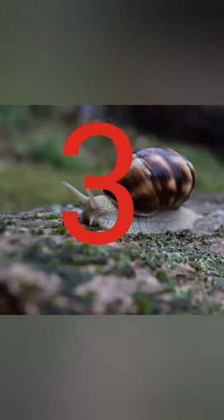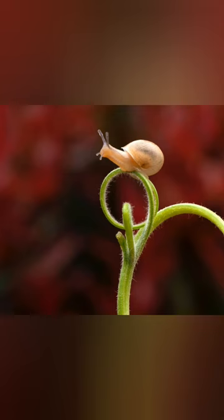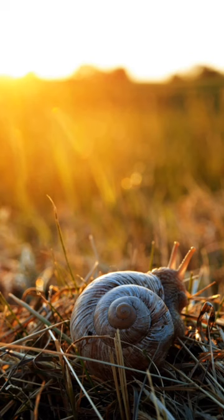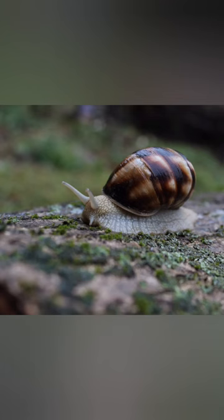Garden snail. Snails move 50 yards or 45.7 meters per hour. The slow motion was associated with their feet. When moving, snails also leave a trail of mucus that consumes a lot of energy and water.